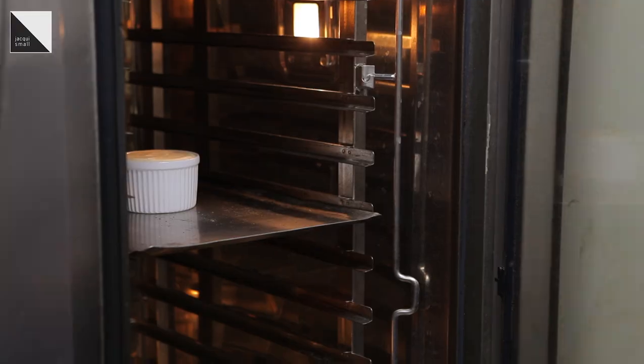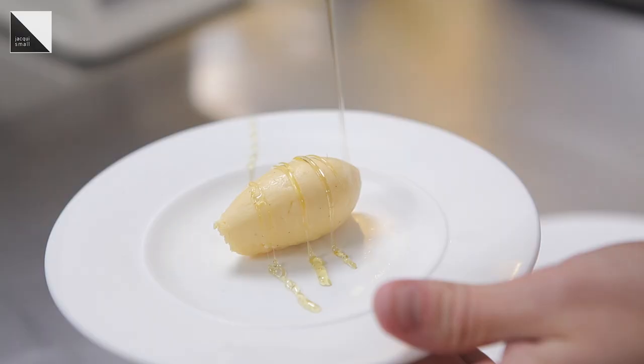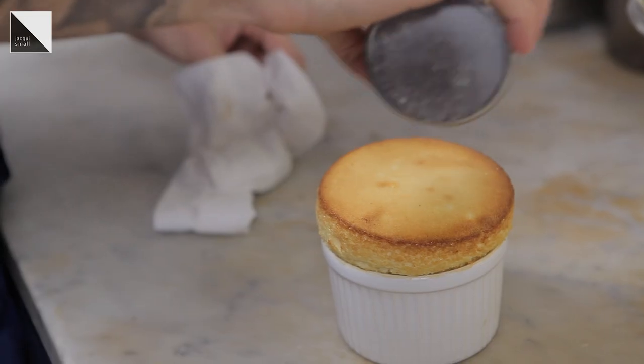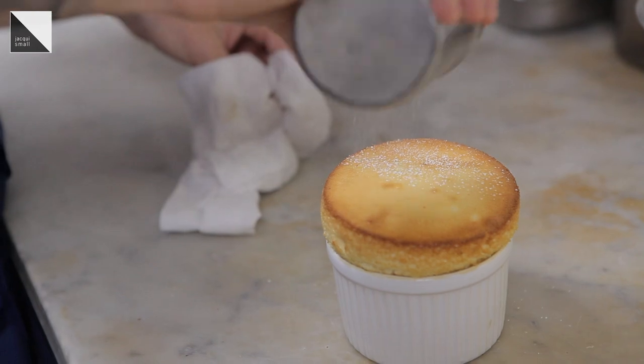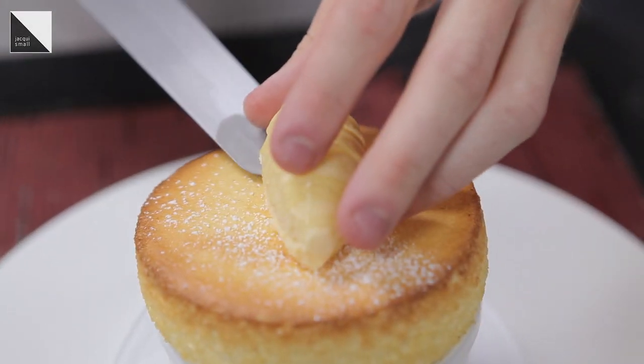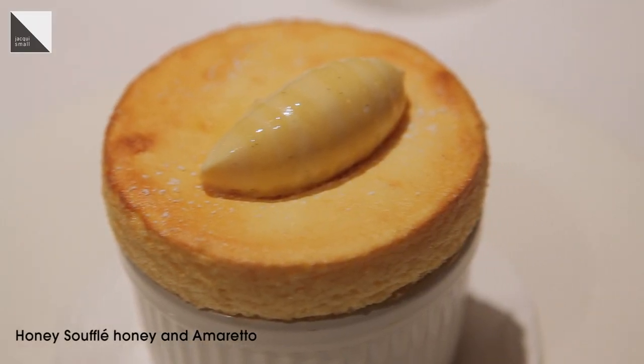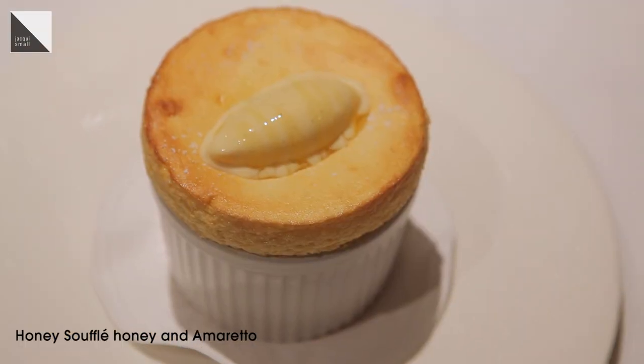Once the soufflé is cooked, you make a quenelle of the ice cream. On top of the ice cream, you drizzle some honey, and also on top of the soufflé. It does look very effective and it's certainly tasty. On the main plate we have the soufflé, and to the side we have the honey and amaretto sorbet coated with fresh honey. So there we have the honey soufflé with honey and amaretto ice cream.